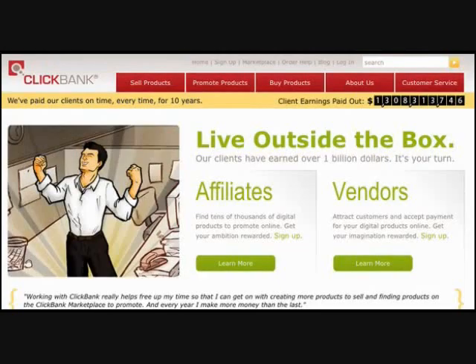Hi there. In this short video, you're going to experience how much money you can make when you join Maverick Moneymakers and apply one out of many very simple techniques to making money on the Internet.